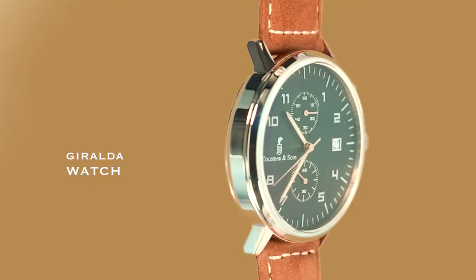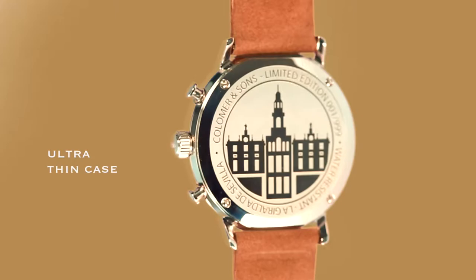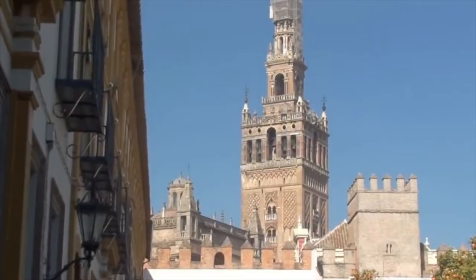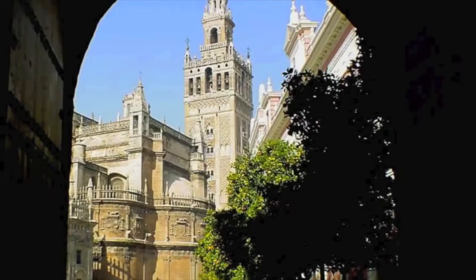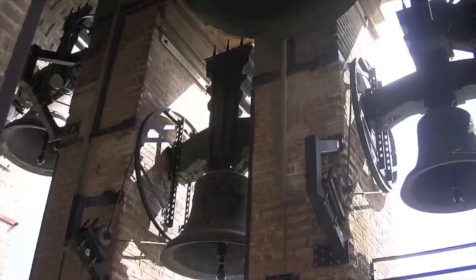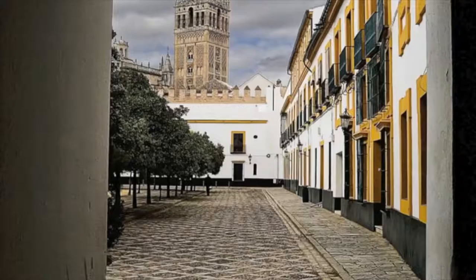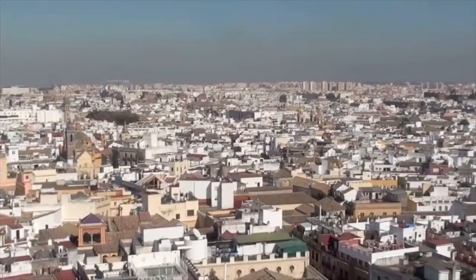Introducing the new Giralda watch. Located in Seville, it was a tower built in the 12th century that symbolizes tolerance between different cultures. Topped with four copper spheres that could be seen for miles around, the Moorish tower was used both to call the faithful to prayer and as an observatory over the city.